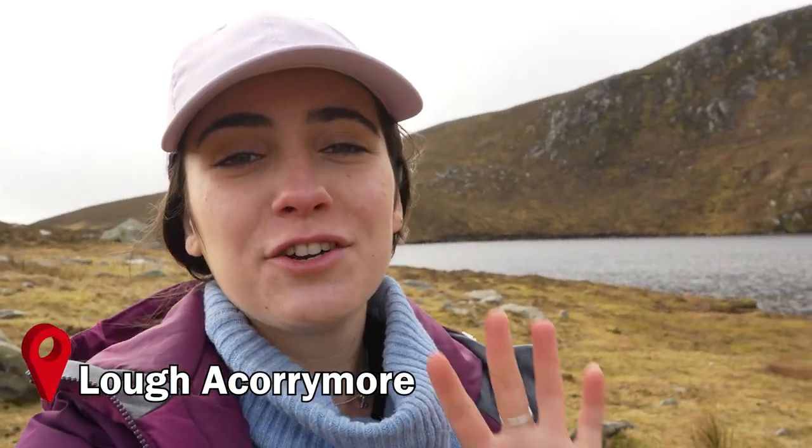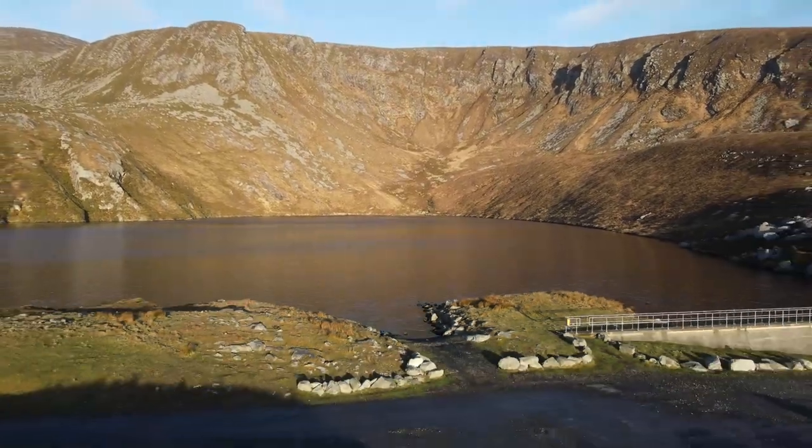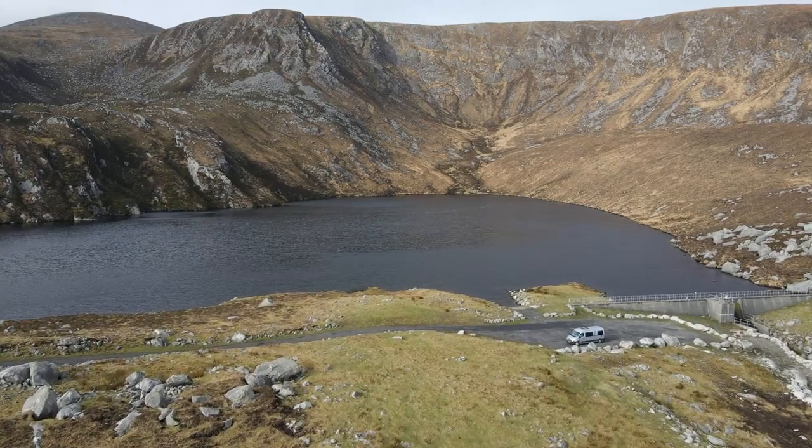We have arrived at location number four, which is Lough Corrymore Lake. This is where the cottage of Miss McCormick was located and also where one of the tragedies of the film happens. It's really hard to talk about the locations of this film without spoiling anything, so — location number four, Miss McCormick's cottage, and a tragedy happens here.